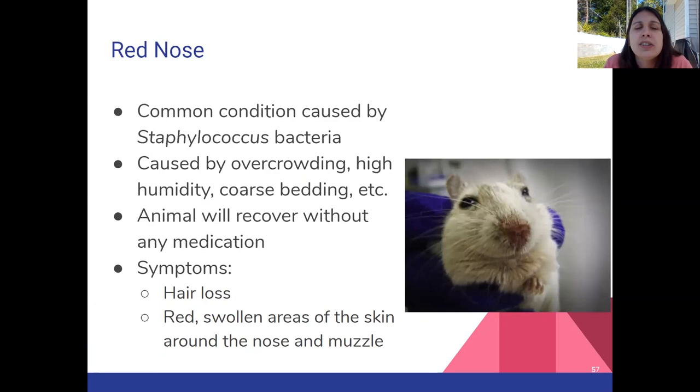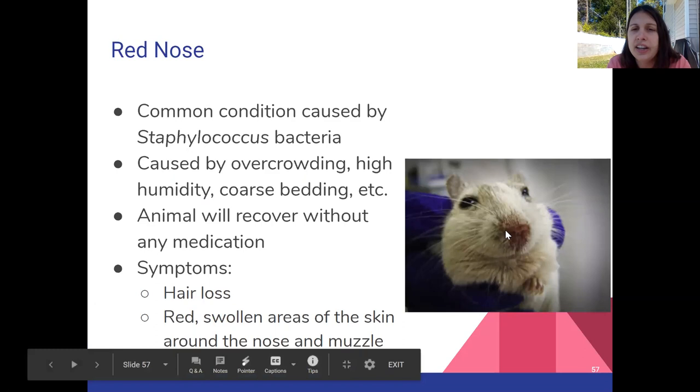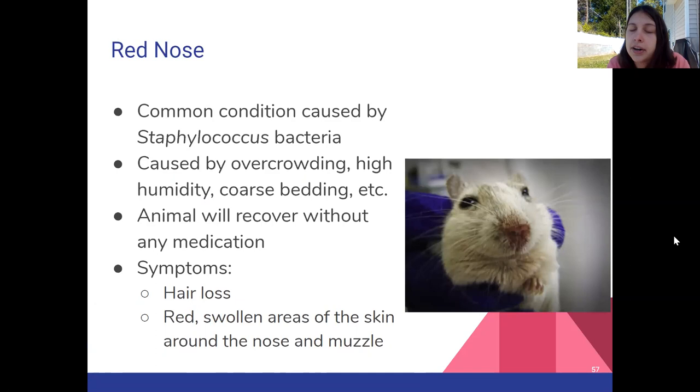Gerbils can also get red nose, which is relatively common. It's caused by the Staphylococcus bacteria — the same bacteria as a staph infection. It's brought on by the same stressors: overcrowding and high humidity. You'll see hair loss and a red, swollen area around the muzzle or nose. Coarse bedding can also contribute — if they're eating their bedding and rubbing their nose raw on it, and the bedding is covered in urine and feces, that's a good way to get an infection.